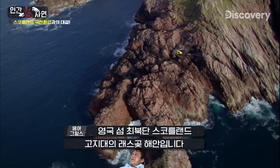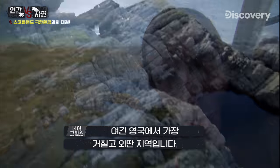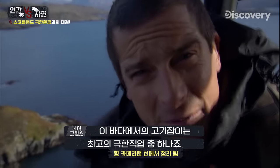This is the coast around Cape Roth in the Scottish Highlands, the northern tip of the British Isles. It's one of the most wild and remote parts of the UK, and fishing out here is one of the deadliest jobs on Earth.